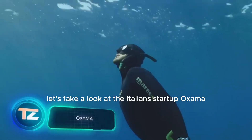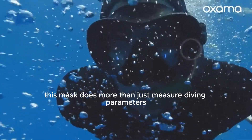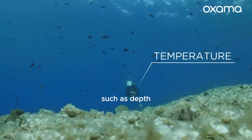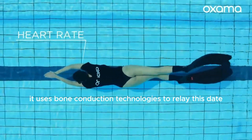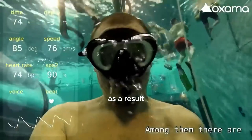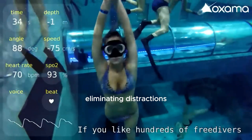Let's take a look at the Italian start-up Oksama. They've created a unique mask for divers. This mask does more than just measure diving parameters, such as depth, water temperature, and heart rate. It uses bone conduction technology to relay this data directly to the diver. As a result, divers no longer need to wear a wrist dive computer, eliminating distractions.